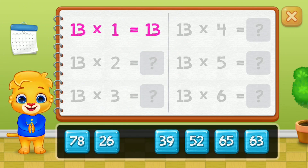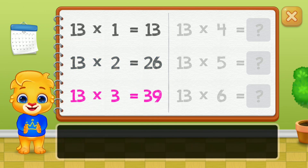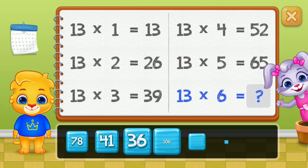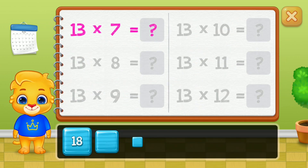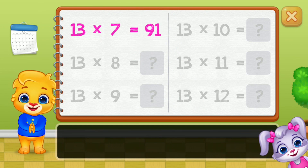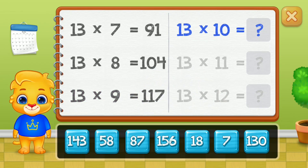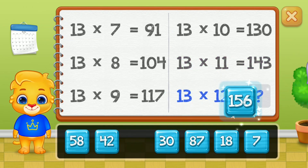13, 26, 39, 52, 65. Good job! 78, 91, 104, 130. Well done! 156.